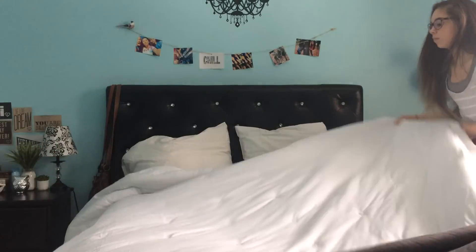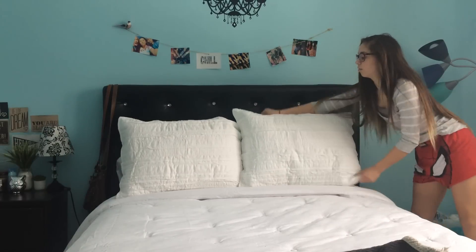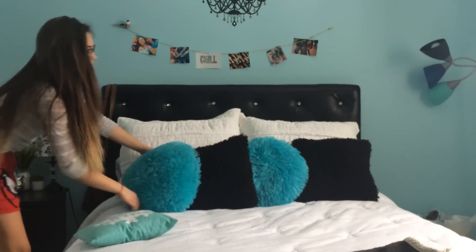The first thing I do in the morning after I finally get out of bed is put on my glasses, and then I quickly start to make my bed because I like my bed to be presentable.